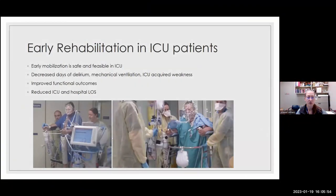For those who don't work in intensive care units, early rehabilitation or early mobilization is a big thing. It is hard to do but very beneficial for patients — it's been shown to be safe and feasible in an ICU environment. Benefits include decreased days of delirium, decreased days on mechanical ventilation, decreased ICU-acquired weakness, improved long-term functional outcomes, and reduced ICU and hospital length of stay.